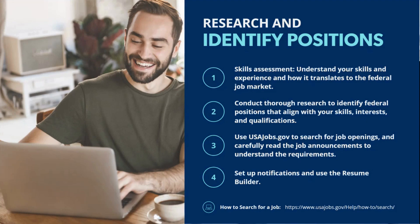Once you have a good sense of your skills, start researching federal positions that align with your abilities and interests. After you've done your self-assessment and identified what you want to do, USAJobs.gov is again going to be that primary source for searching federal job openings. You can use USAJobs search filters to narrow down positions by factors like location, agency, job type, and series — and there are several other filters as well.